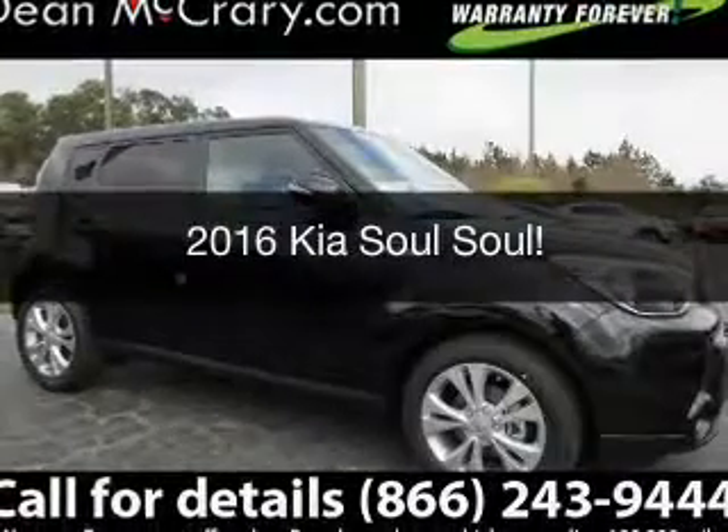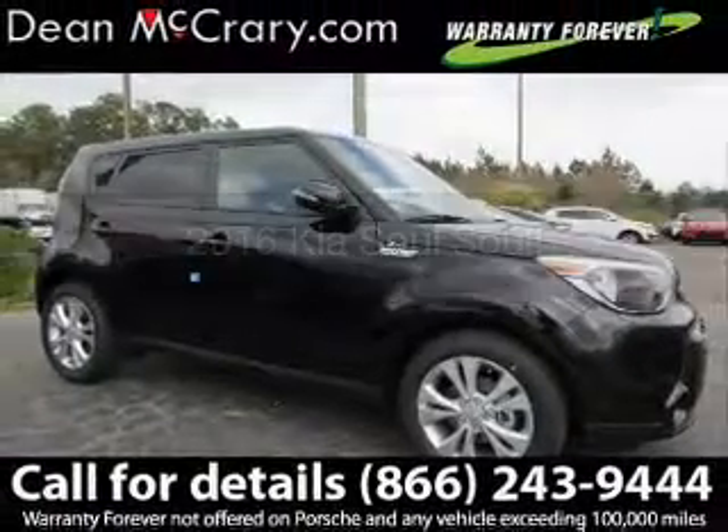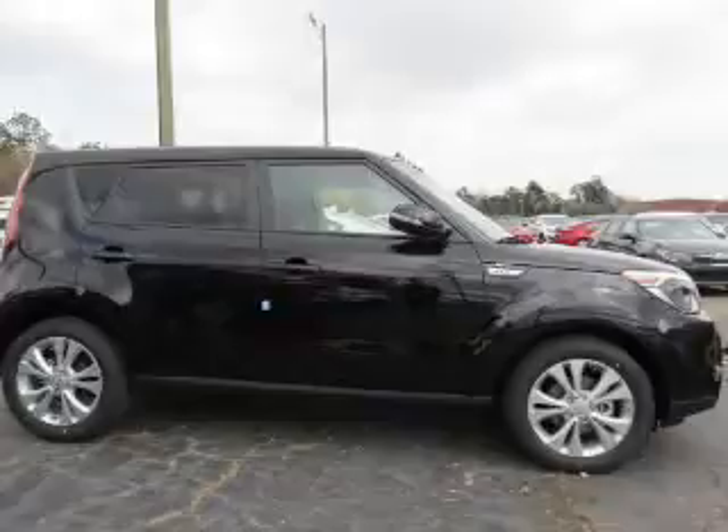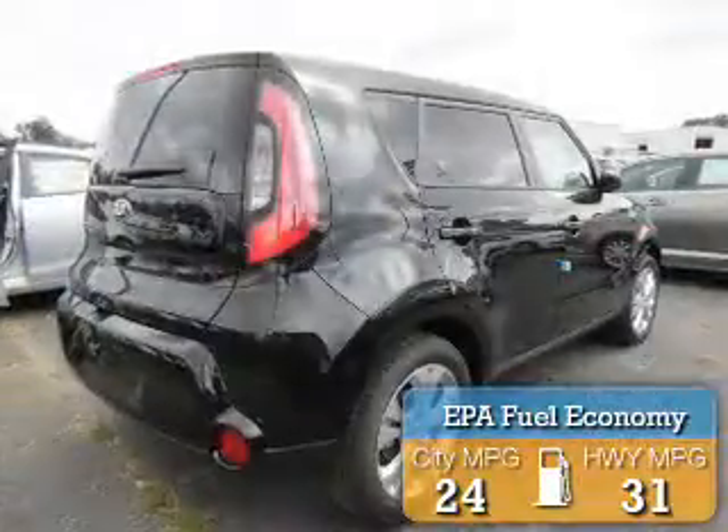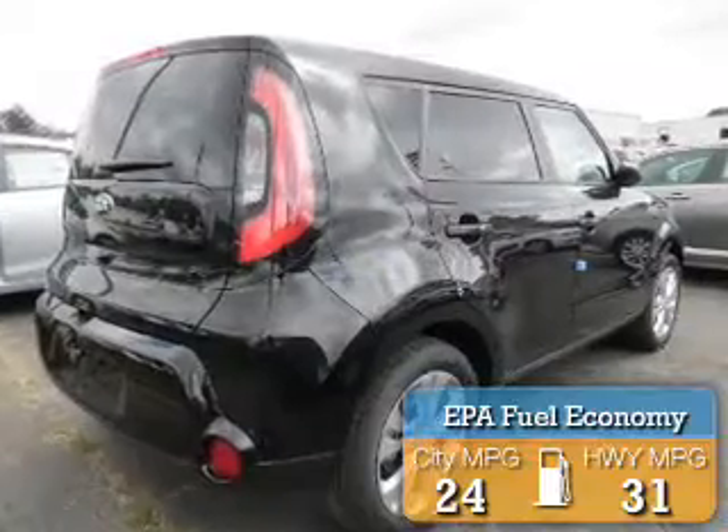This is a new 2016 Kia Soul. It's powered by front-wheel drive, engine, and an automatic transmission. Great fuel efficiency saves you money by requiring fewer trips to the gas station.